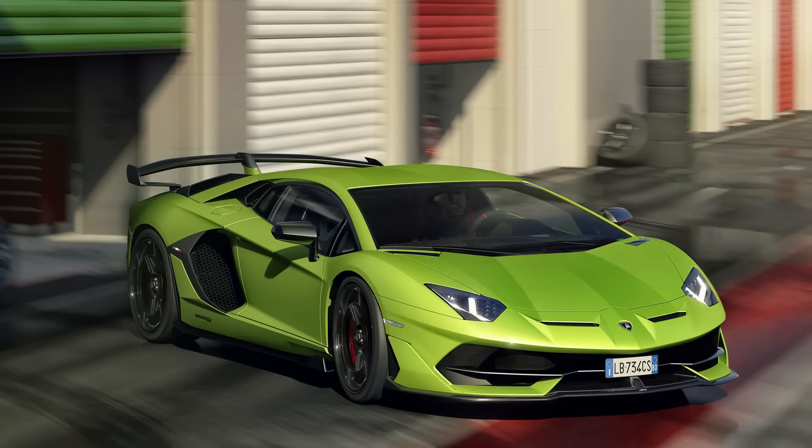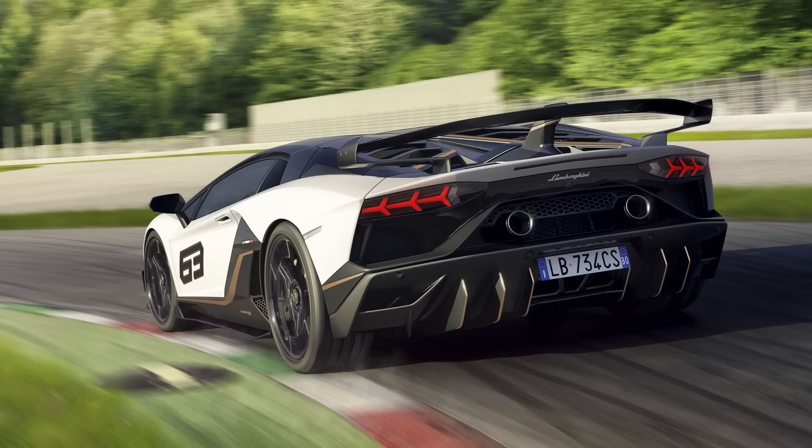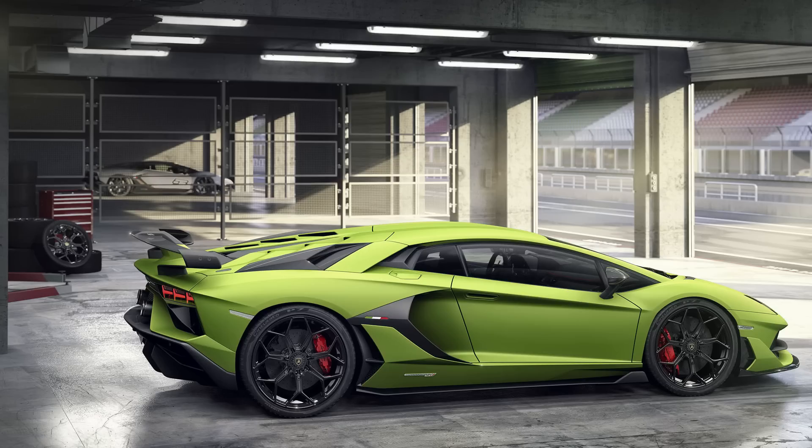It looks really good. Those little vents in the front kind of vent air through the front bumper, over the hood, which is really cool. The spoiler in the back and the rear diffuser look very similar to what we saw on the Centenario. The V12 in the SVJ does 770 horsepower at 8,500 RPMs and 530 pound-feet of torque, which is a nice jump over the previous SV.